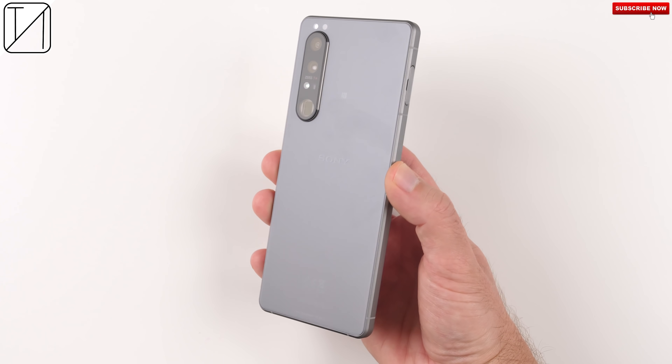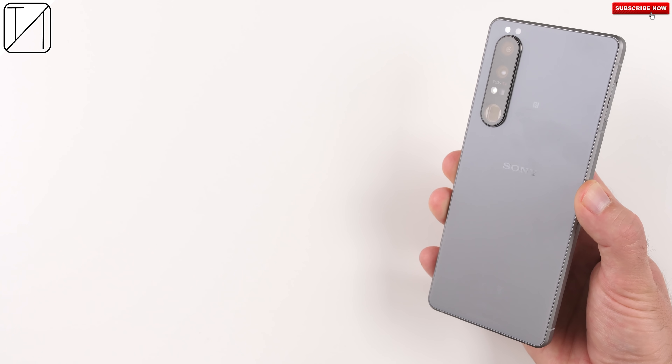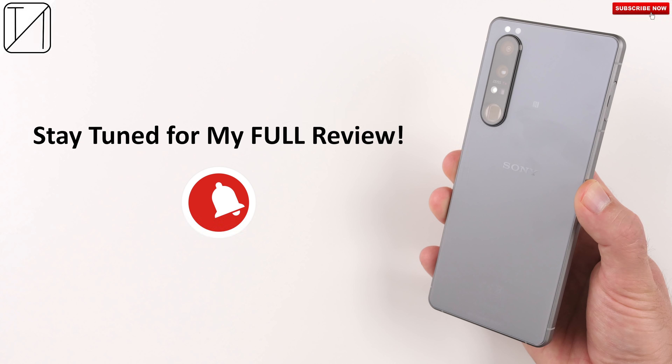Make sure to like, subscribe, and smash that notification bell so that you are notified as soon as my full review drops, which should be in the next few days. This is Technic, and I'll catch you in the next one.